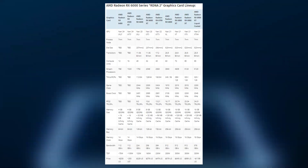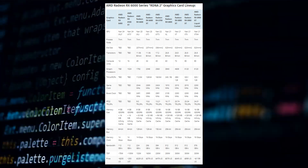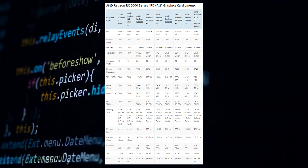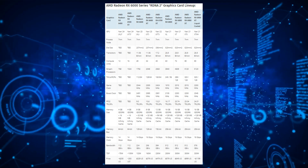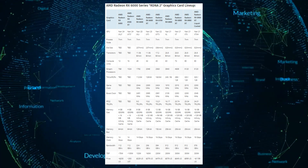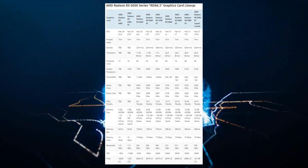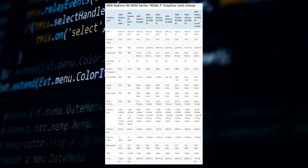The second card in the Navi 24 RDNA 2 lineup is the AMD Radeon RX 6400, based on a slightly cut-down XL chip with only 768 cores. The card will retain 4 gigabytes of GDDR6 memory and feature slightly slower clock speeds, still around the 2.5 GHz frequency range. The RX 6400 will not require any external power connectors thanks to its sub-75 watt TDP, and it will be available in March, around the same time as Intel's first Arc Alchemist GPUs.